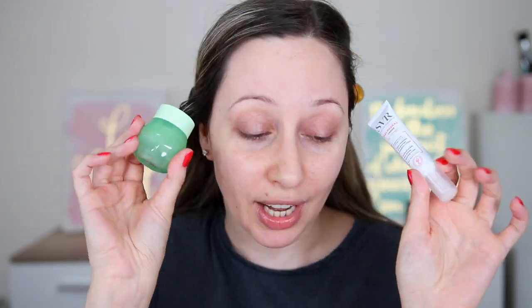I started using eye creams when I was 25 years old and I've seen a big difference — I have only one or two fine lines more ten years later, and my eyes look pretty much the same. I highly recommend using eye creams. I've seen some people using their face cream on the eyes, but I think face cream is too thick for the eyes. Don't skip on your eye cream.